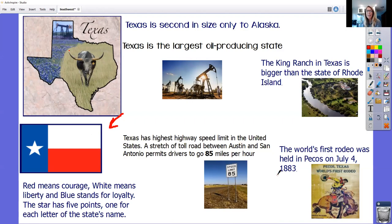Texas actually has the highest speed limit in the United States. A stretch of toll road between Austin and San Antonio permits drivers to go 85 miles per hour. Here in Pittsburgh we top out at around 70 miles per hour. Two more facts: the world's first rodeo was held in Pecos on July 4th, 1883. And the King Ranch in Texas is bigger than the entire state of Rhode Island. So there is one ranch that's actually bigger than a whole state — Texas is a super cool place. And Kylie actually transferred here from Texas just this year, so she might have more information to add.